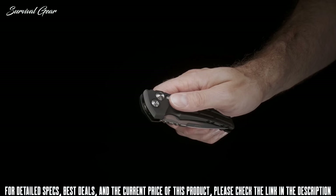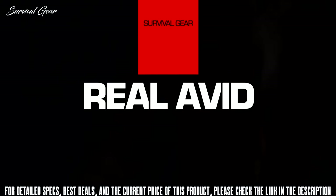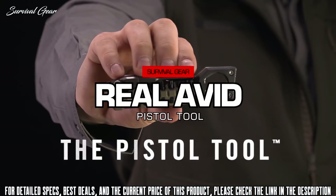Overall lengths range from 8 to 8.875 inches with weights of 4.6 to 5.6 ounces. Select X01 designs are also available as automatics.